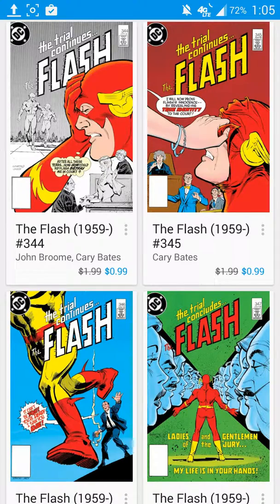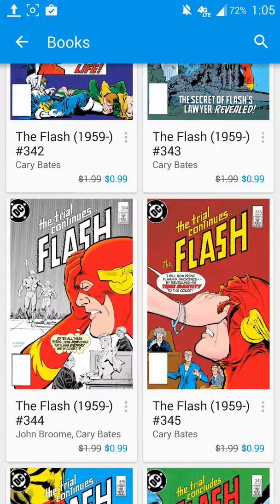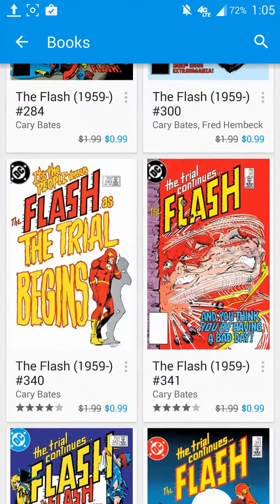But for everybody else, for 99 cents — let's say you happen to have the Google Opinion Rewards application on your phone, and every once in a while you get a little questionnaire, you answer it, you earn some free money — here's a great way to spend it.